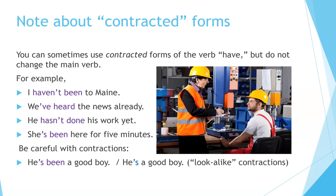Note about contracted forms: you can sometimes use contracted forms of 'have,' but do not change the main verb. For example: 'I haven't been to Maine,' 'We've heard the news already,' 'He hasn't done his work yet,' 'She's been here for five minutes.' Be careful with contractions — sometimes they look alike but aren't the same. 'He's been a good boy' means 'he has been a good boy,' while 'He's a good boy' means 'he is a good boy.' These are look-alike contractions.